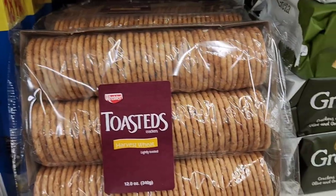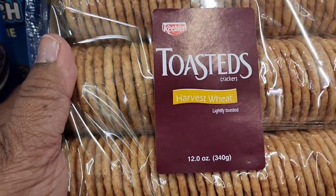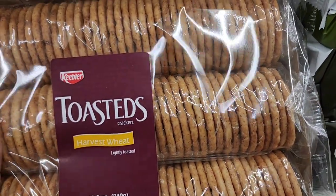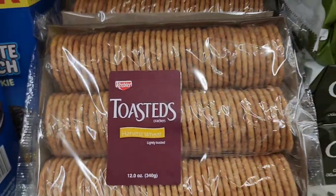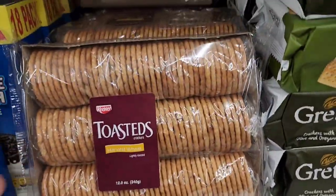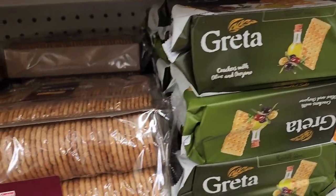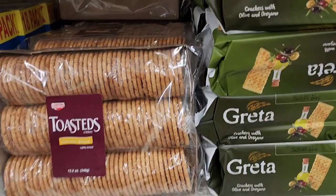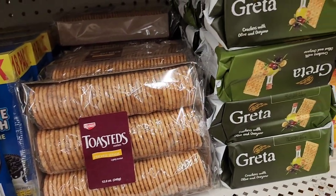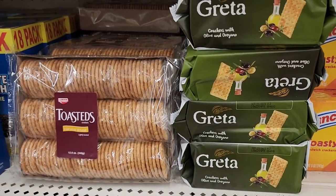They have Keebler toasted crackers harvest wheat — three packs, 12 ounces — and Greta crackers in olive and oregano. That wraps up today's Dollar Tree haul — love you guys, talk to you in the next video. Always remember, choose kindness!